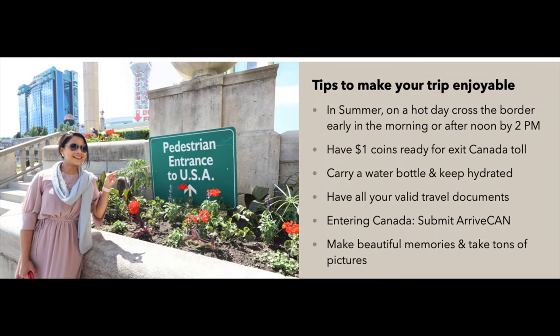Here are some tips to make your border crossing journey enjoyable. In summer on a hot day, try to cross the border early in the morning or by 2pm in the afternoon. Have $1 coins ready for the toll when you exit Canada. Carry your water bottle and keep yourself hydrated. Have all your valid travel documents when you go through immigration. When entering Canada, do not forget to submit ArriveCAN and have your ArriveCAN receipt ready. Make lots of beautiful memories and take tons of pictures — enjoy with your family and friends.